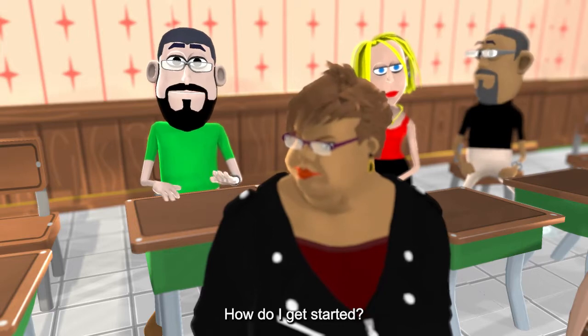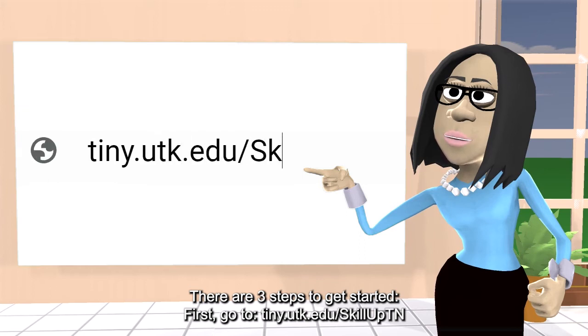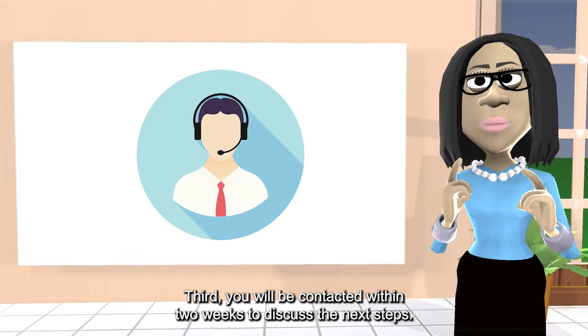How do I get started? There are three steps. First, go to tiny.utk.edu/skillupTN. Second, fill out and submit the form. Third, you will be contacted within two weeks to discuss the next steps.